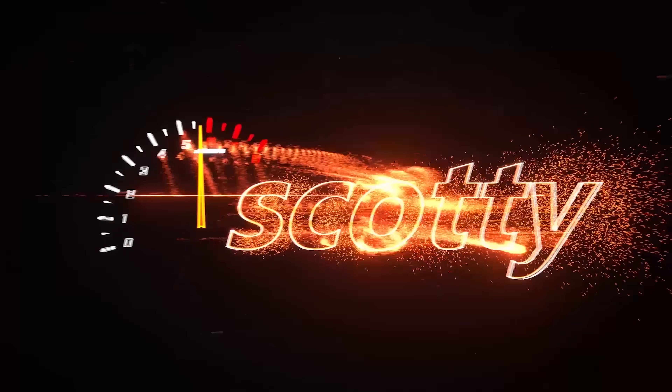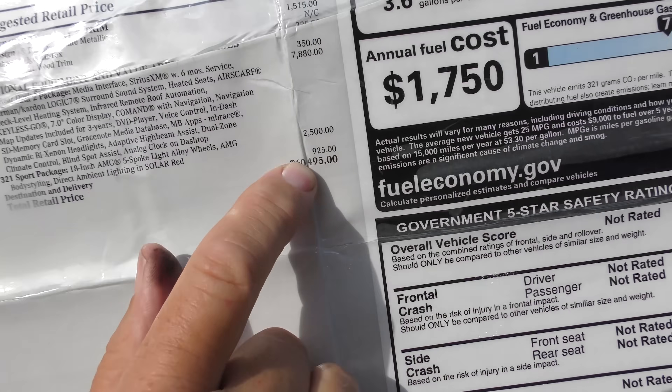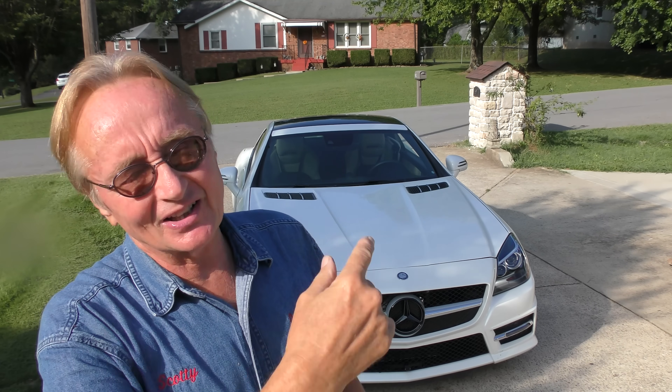Rev up your engines! Here's a Mercedes SLK — this baby was $60,000 new, but he bought it for $25,000 with only 15,000 miles on it. That shows you their resale values — they plummet. But with that low mileage on it, there's a lot of life left in this car for sure.